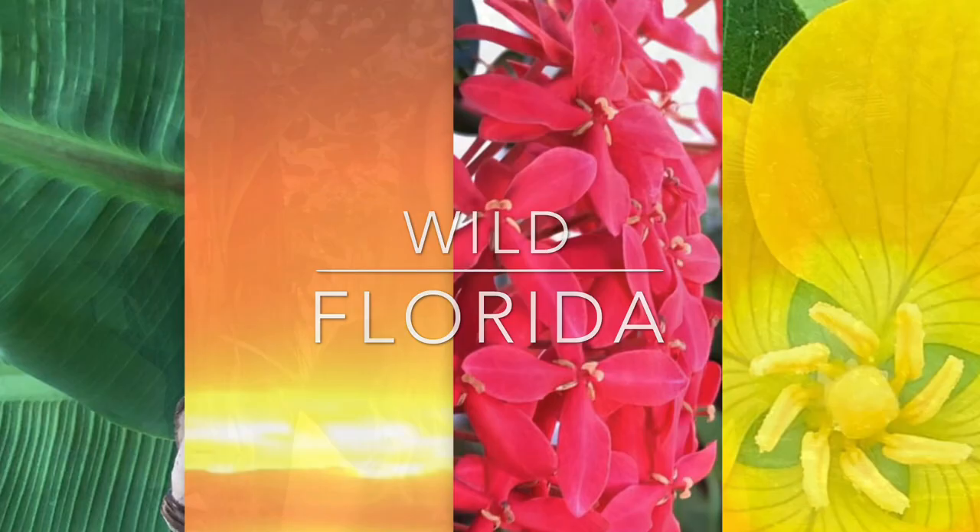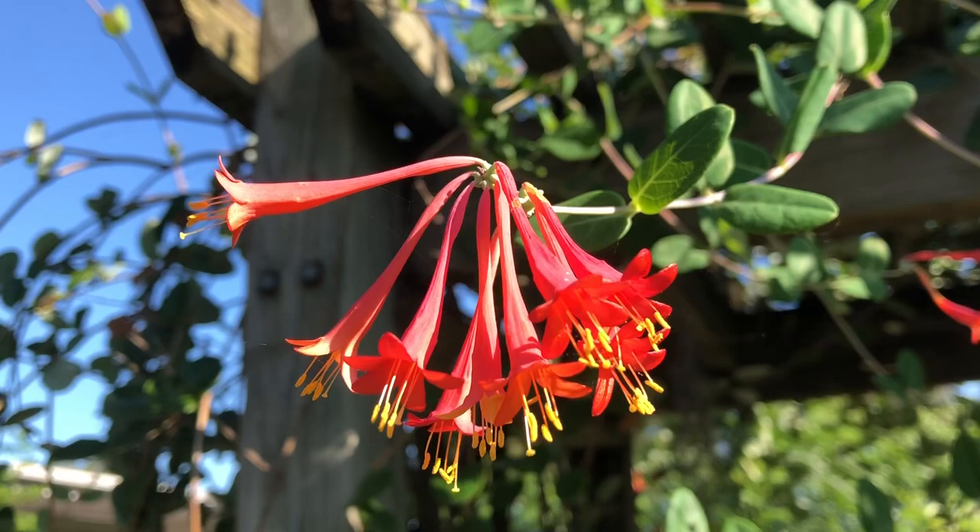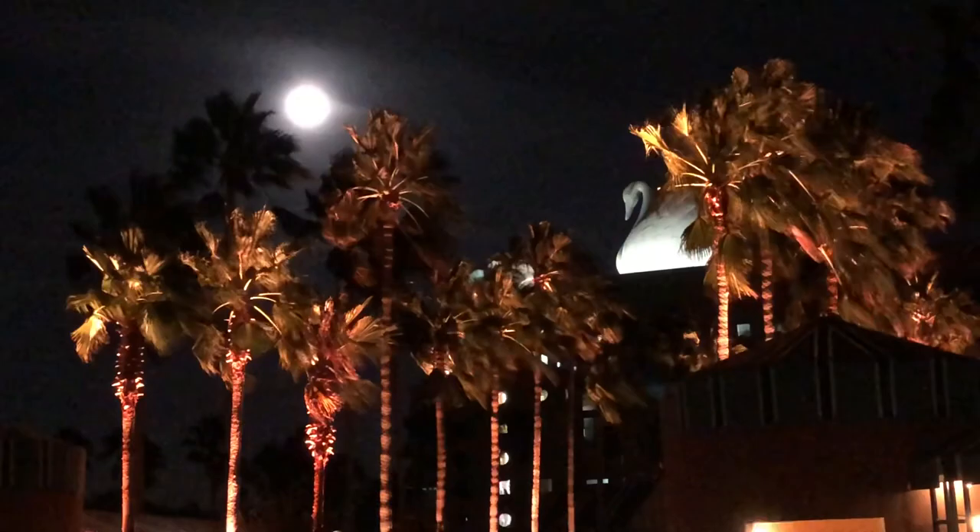Hi, I'm Jaclyn, the Wild Floridian, and welcome to my series on gardening in Florida. Whether you're trying to figure out the best plants for Florida or the crazy seasons, this series focuses on the unique way that we garden here in Florida.